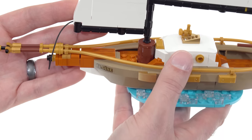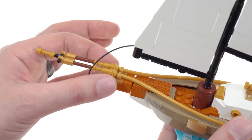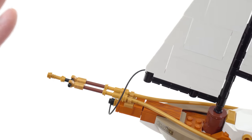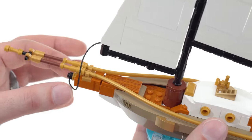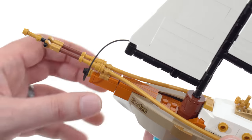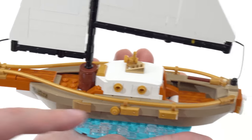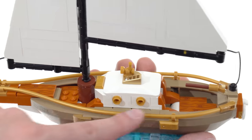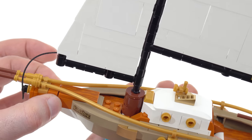One thing that definitely detracts from this as a model is how the whole bowsprit assembly was done — that's all of this out here at the front. Technically there should be a line coming up from here — I'm fine with there not being one — but this is much too long for this size of boat. How this all goes together leaves a real stress point here; you can see the bricks are already trying to separate. Bending the flex tubes in gold always leaves a little bit of pressure.